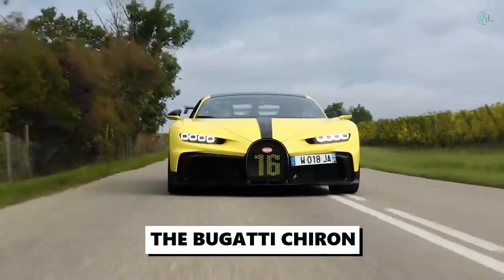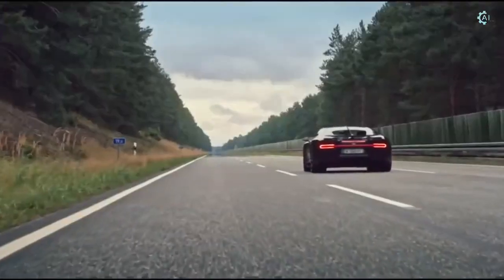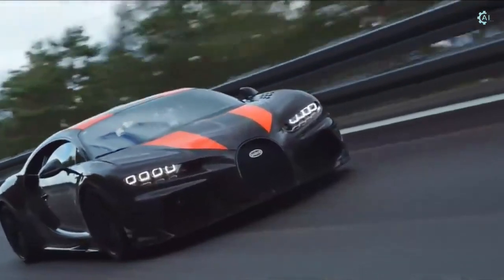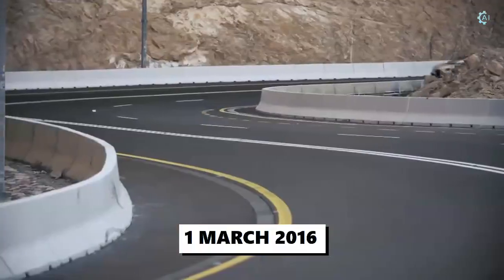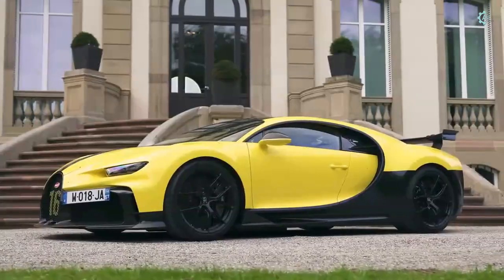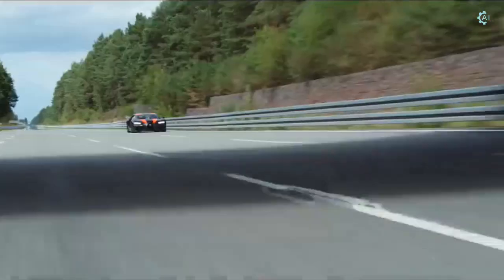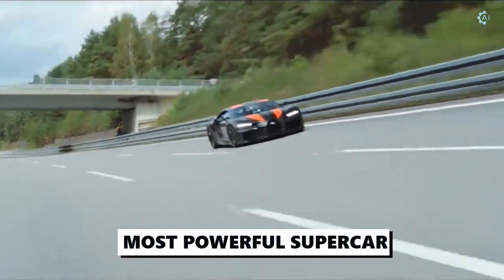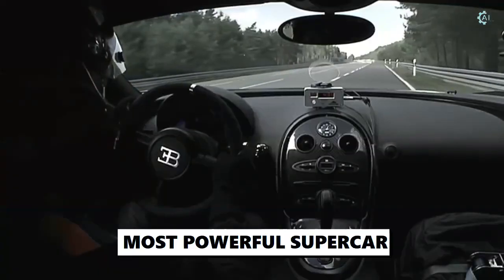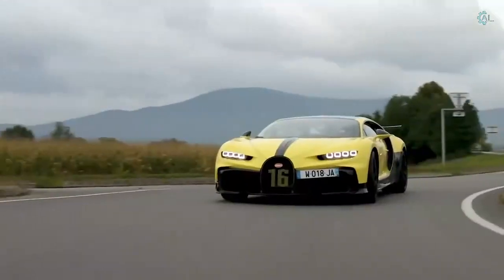The Bugatti Chiron is a mid-engine sports car designed and developed in Germany and manufactured in France. The Chiron was first shown at the Geneva Motor Show on the 1st of March 2016. It is the successor to the Bugatti Veyron and was named after the Monegasque driver Louis Chiron. The Chiron is the fastest and most powerful supercar in Bugatti's history, and its sophisticated design and iconic performance make it a unique masterpiece.